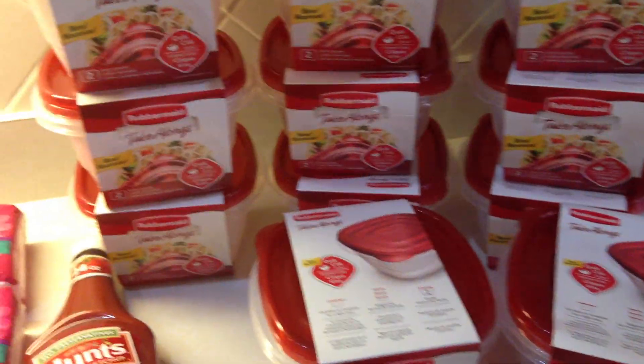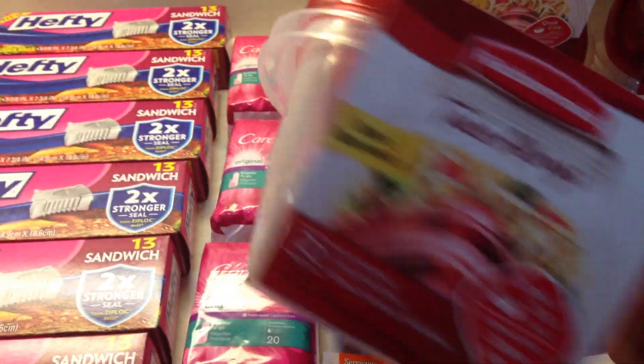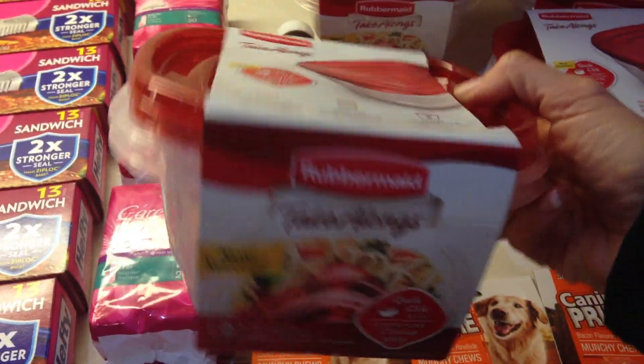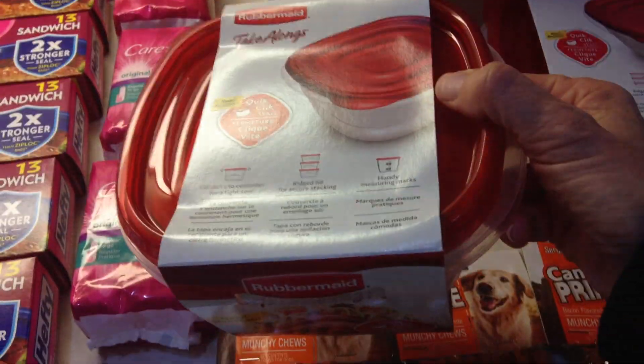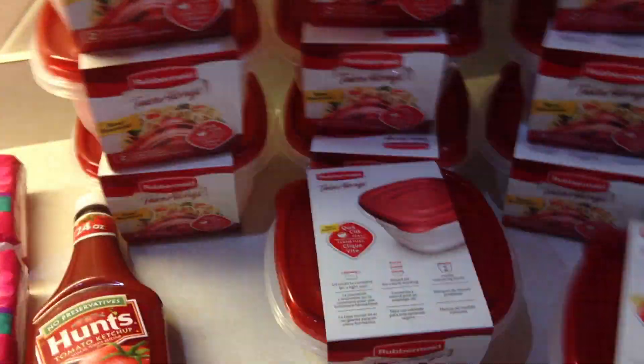They had a good deal on these Rubbermaid Takeaways. Basically all preppers are always looking for storage items — things to store things in, containers — and these are great for that. They were a dollar each and I had a dollar off of two, so they were 50 cents each.